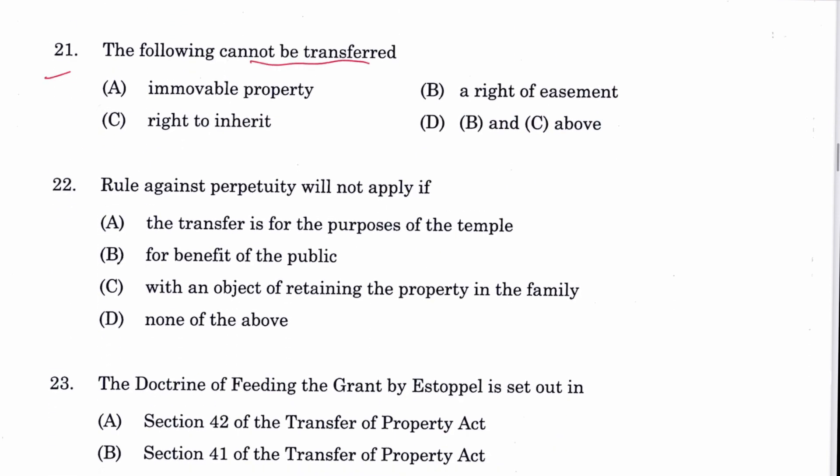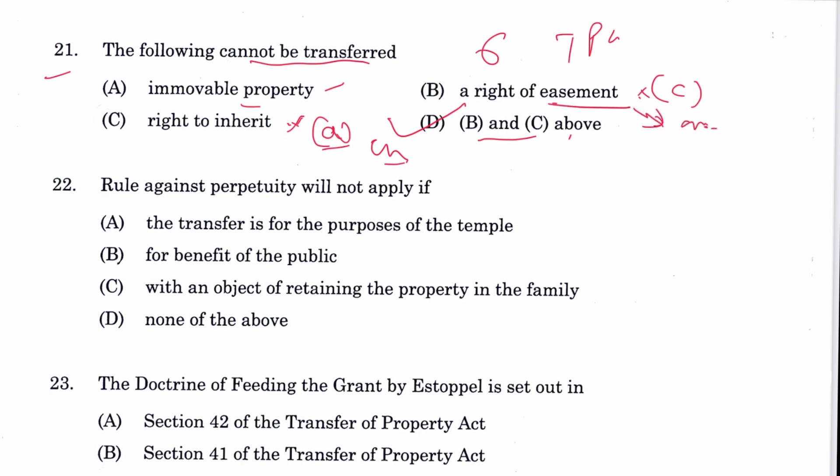Question 21: Which of the following cannot be transferred? This is Section 6 of TPA. Immovable property can be transferred. The right of easement cannot be transferred, and the right to inherit cannot be transferred. B and C cannot be transferred, so D is the answer. The right to inherit is clause A of Section 6 — the chance of a heir apparent — and clause C covers easement without the dominant heritage.